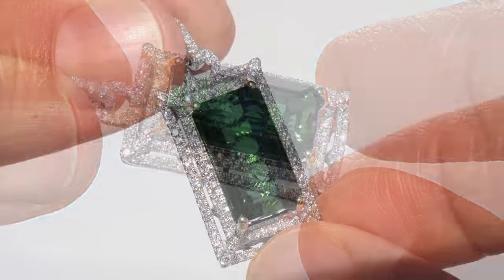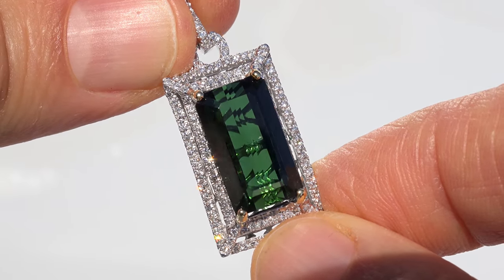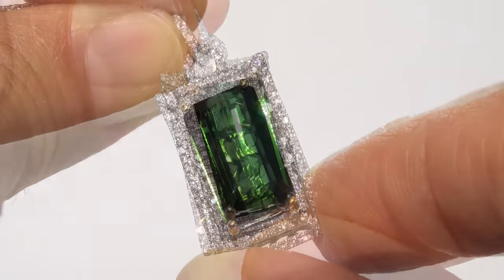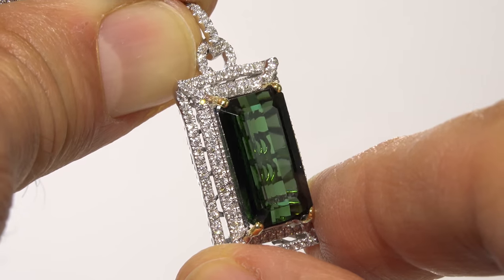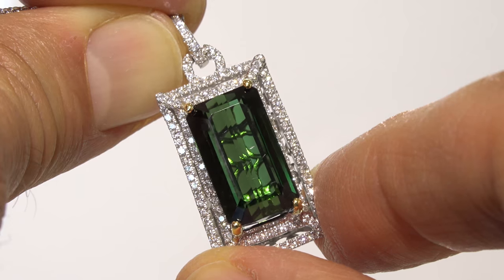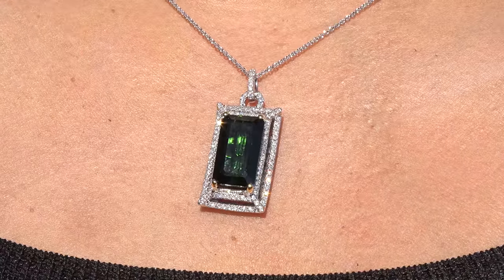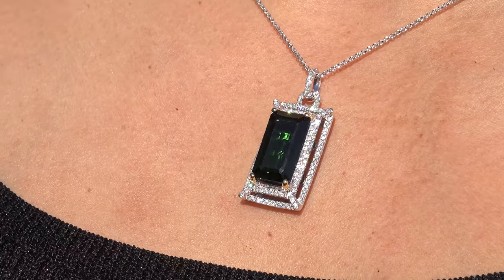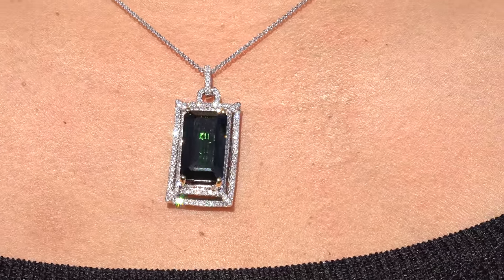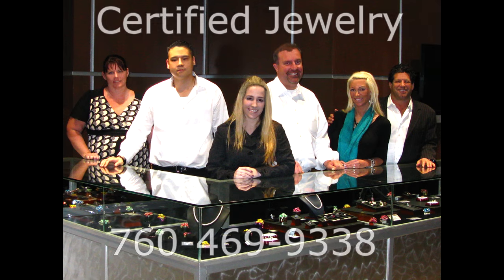Certified Jewelry offers white glove service which includes free same-day domestic FedEx shipping. We're so confident that you'll be completely delighted with your purchase that we insist on paying for the return shipping if you choose to send it back for any reason and with no questions asked. If you're searching for that special item, please feel free to contact us and we'll be happy to check our upcoming inventory for you. We also encourage you to subscribe to our Certified Jewelry YouTube channel so you can be the first to preview all of our upcoming estate jewelry collections. Thanks for watching and happy shopping!